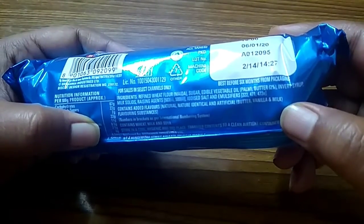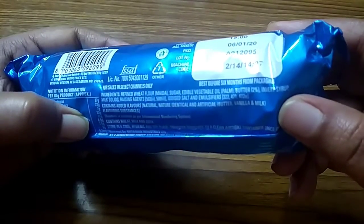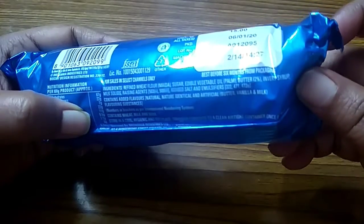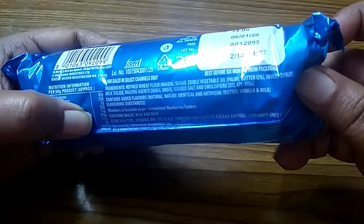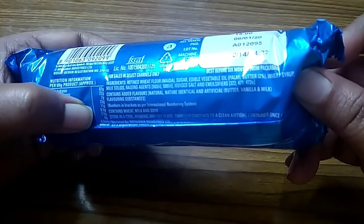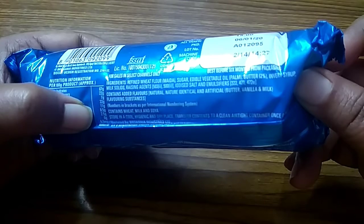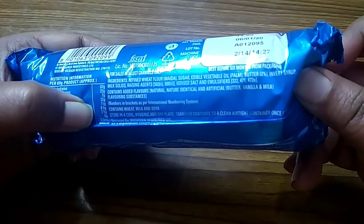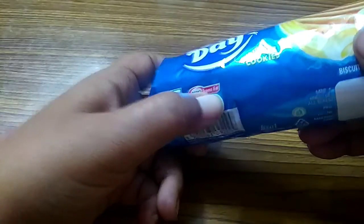Ingredients are refined wheat flour, maida, sugar, edible vegetable oil (palm butter 22%), invert syrup, milk solids, raising agents 503 and 500, iodized salt, emulsifiers 471 and 472e, and added flavors — natural, nature-identical, and artificial — that is butter, vanilla, and milk flavoring substances. It has a green dot, which means it contains only vegetarian items and zero trans fat.